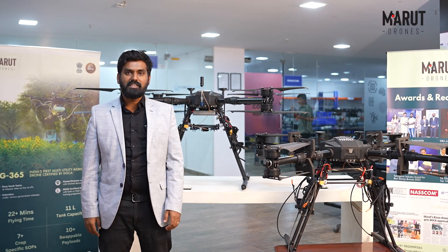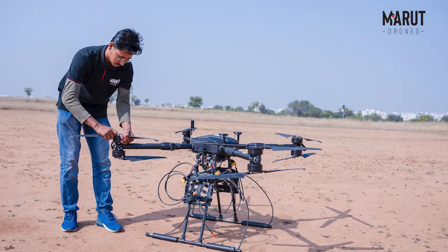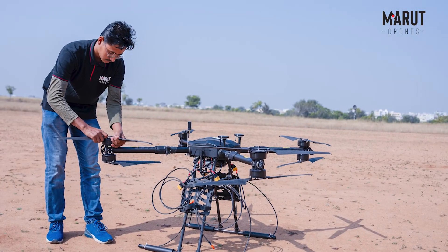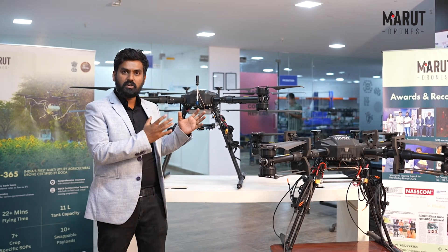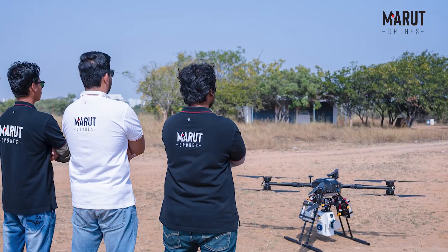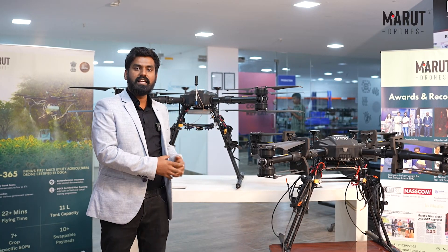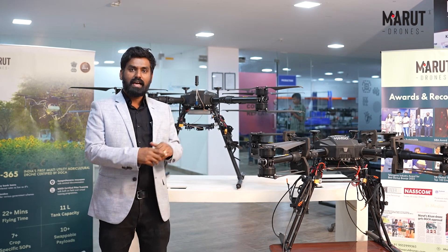We have designed a very customized drone for NMDC. This drone is an OctaQuad X-frame coaxial configuration drone. For the first time in India, you see a coaxial drone customized with an Indian professional system — the motors, propellers, and professional system are all made in India. This drone has a 25 kg payload capacity.